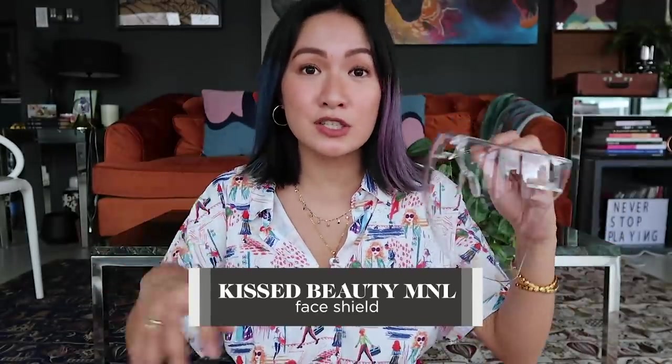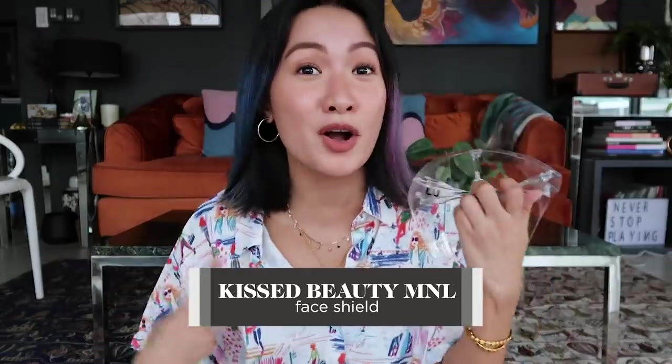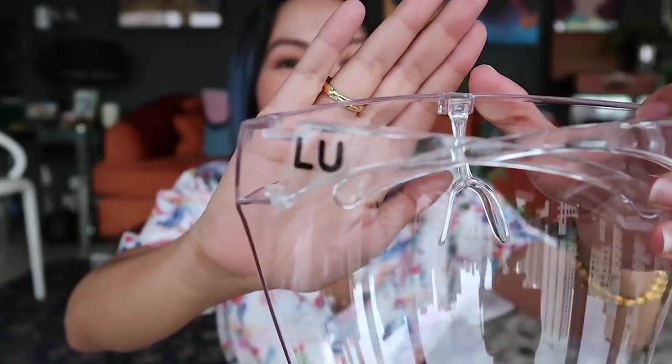Product number two is also for you to be safe. I know I also shared a face shield on my last monthly favorites, but this one is more fun — because your initials are written on it. So when you're with family members or at work and you remove it, you can't accidentally exchange face shields. This is from Kissed Beauty Manila, and this face shield is also anti-fog, so you can still see clearly when you're wearing it.